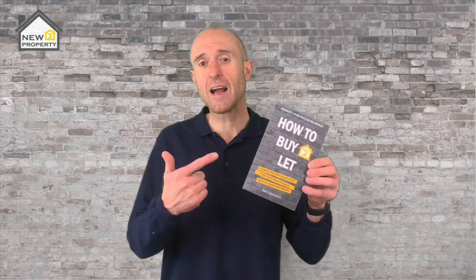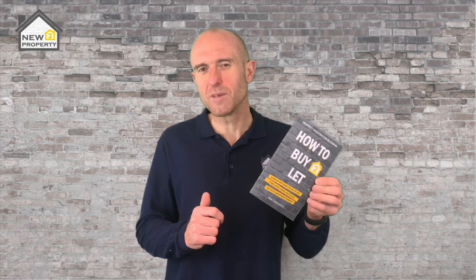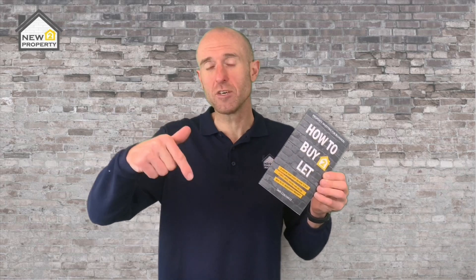Before we get going again, let me offer you a free copy of my book, How to Buy-to-Let. In the book, I give you a step-by-step guide on how to purchase a safe, solid, sound, secure and profitable buy-to-let investment property. This is the exact blueprint that I used to purchase 16 buy-to-lets and create a property portfolio worth over 2 million pounds. Simply go to the description below, click the link and I'll send you out a free copy.